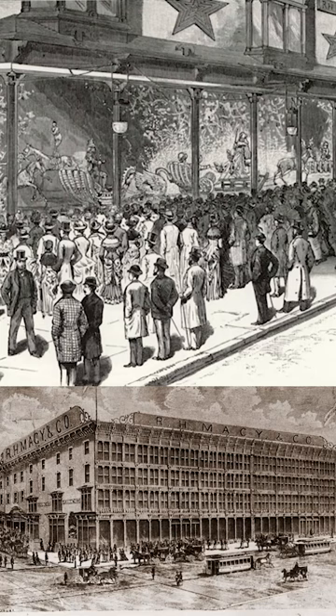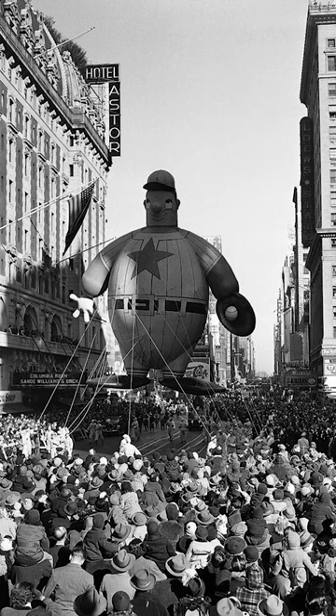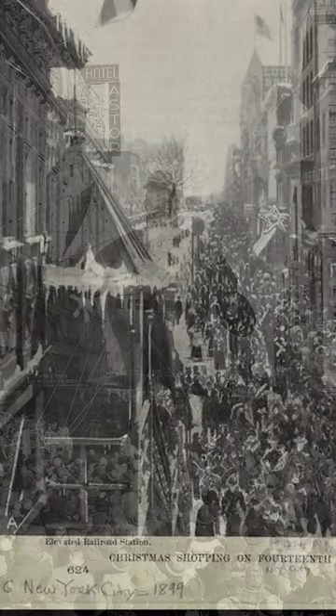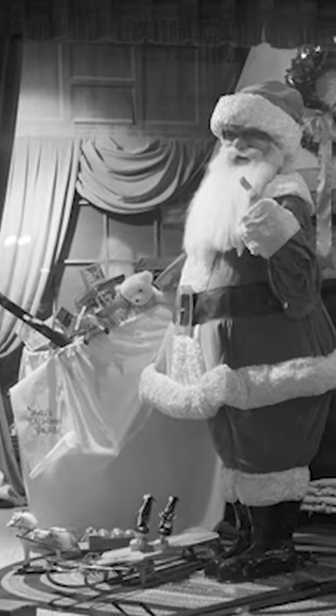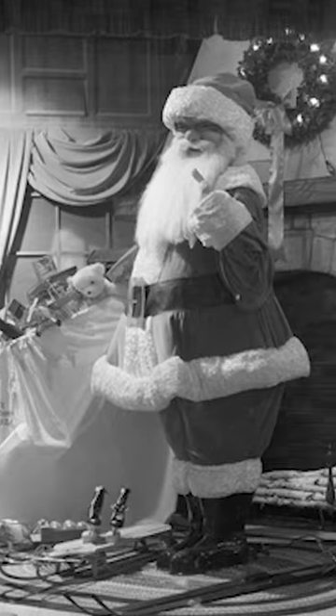Smart people at Macy's realized they could make this more of an event, more entertaining. So they produced a moving Santa Claus on a track — or it was a moving Christmas display of some nature. The interesting thing I found out was that it was steam powered.